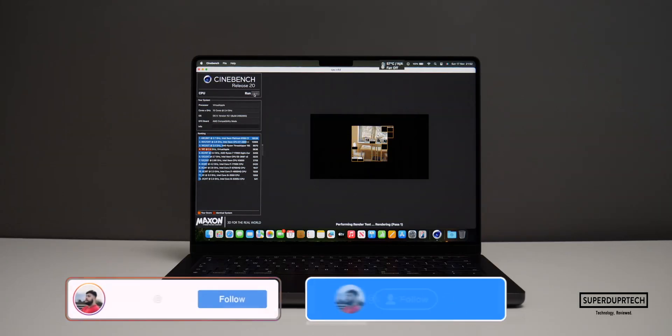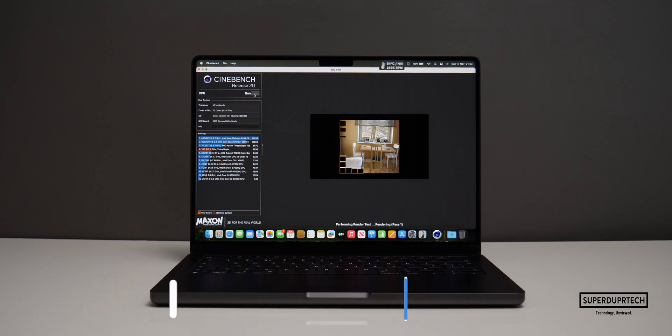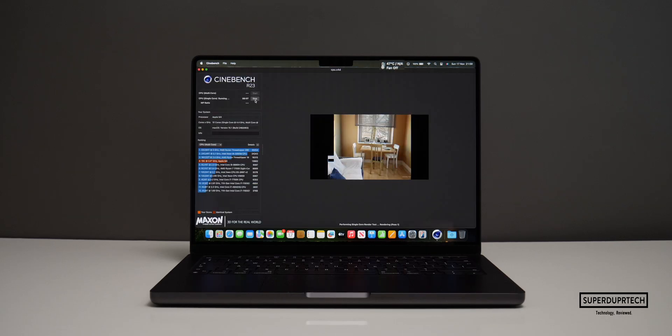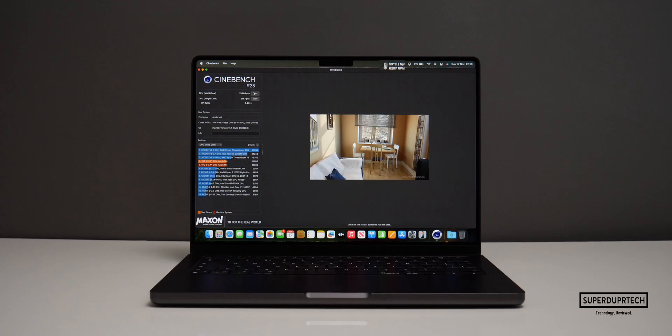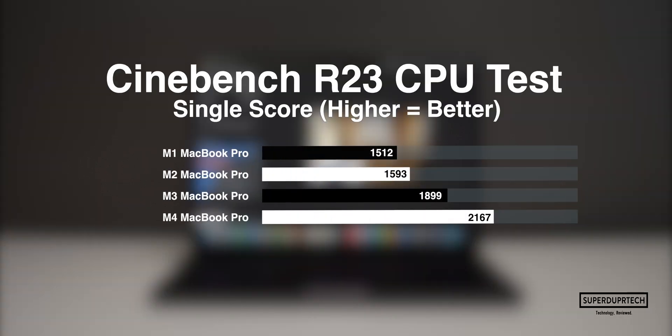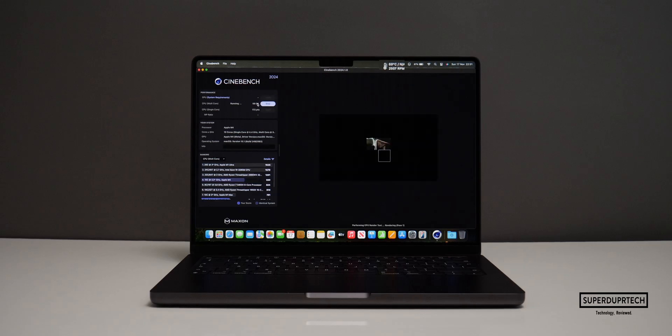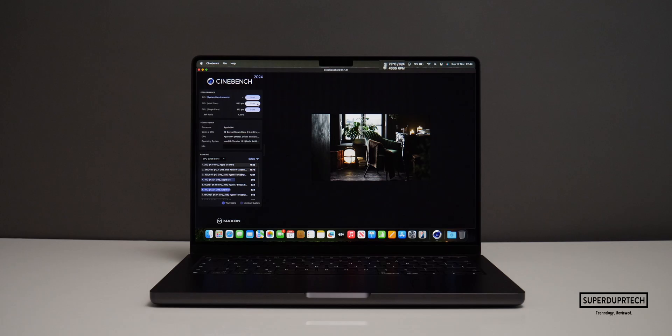I then wanted to further test the 10-core CPU within the M4 chip, which has a combination of 4 performance and 6 efficiency cores. I ran several versions of Cinebench: in Cinebench R20 I got a CPU score of 3,626. In Cinebench R23, I got a single-core score of 2,167 and a multi-core score of 13,866, giving a ratio of 6.4. In Cinebench 2024, I got a single-core score of 172 and a multi-core score of 823, giving a ratio of 4.79.